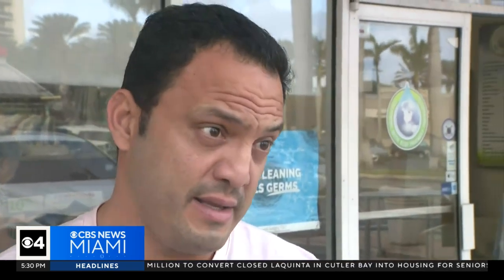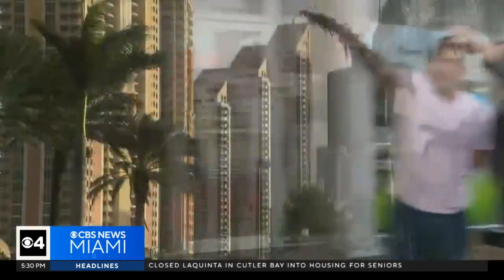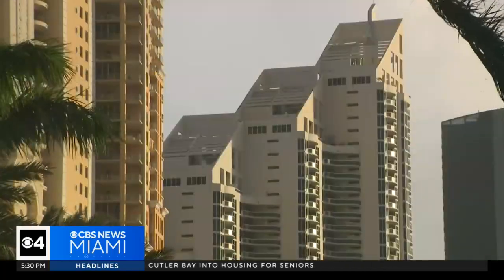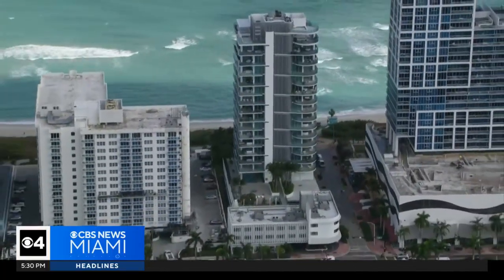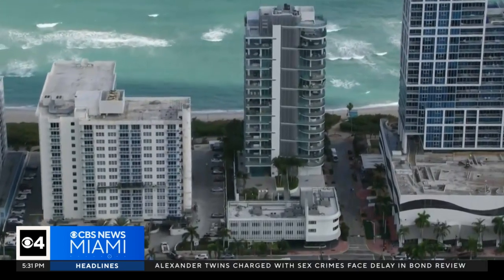A developer says this study is way overblown. Francisco Recases lives in the Pinnacle, a high rise on Sunny Isles Beach. It's a few buildings down from several condos where a new study says the building shows signs of sinking.